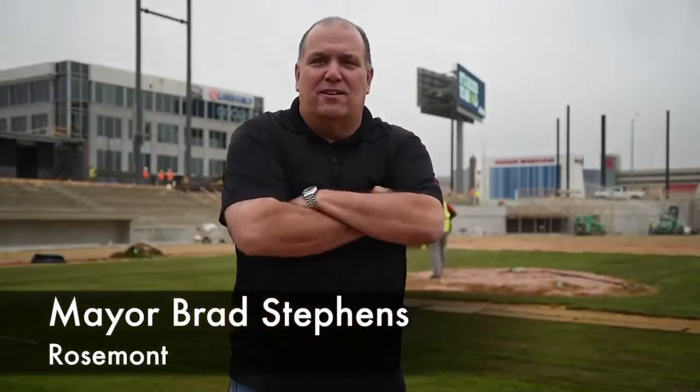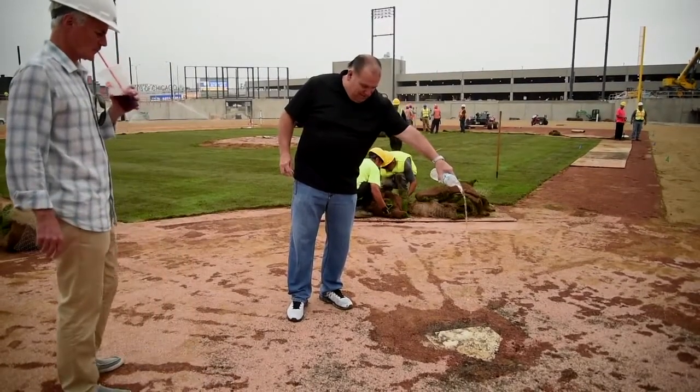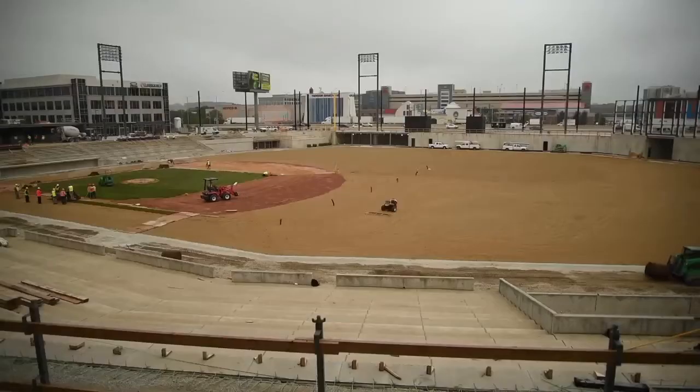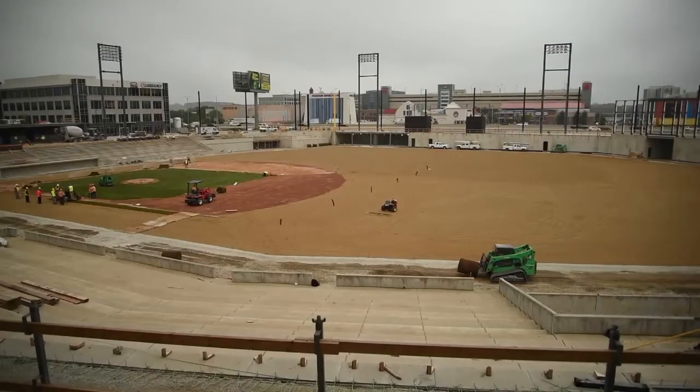As you can see here, the infield grass is going in. By the end of this week, Friday the 22nd, all the grass will be laid and we'll just wait for it to start growing out. It's beautiful, it's real. The Sodfather's weaving his magic, and as he said, the first thing you look at when you come in the stadium is the green grass, and it looks beautiful today.